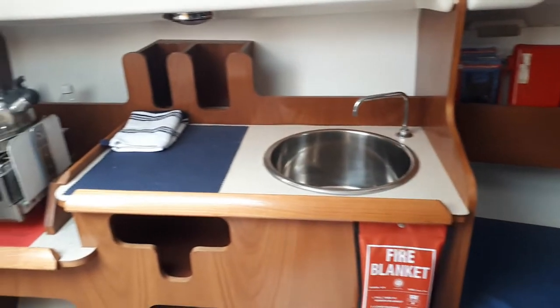Cabin table, seating for four comfortably. Galley.